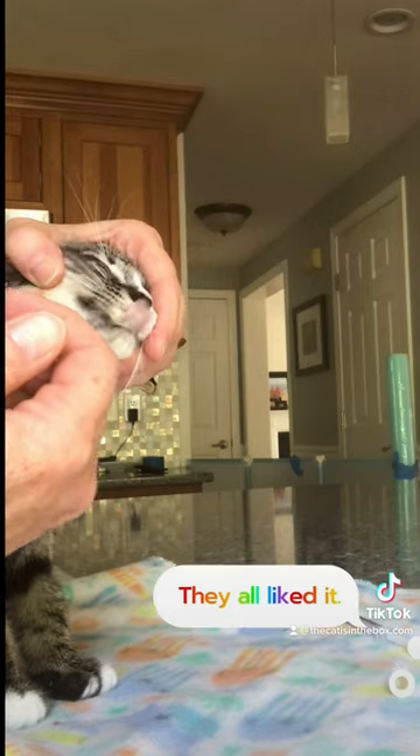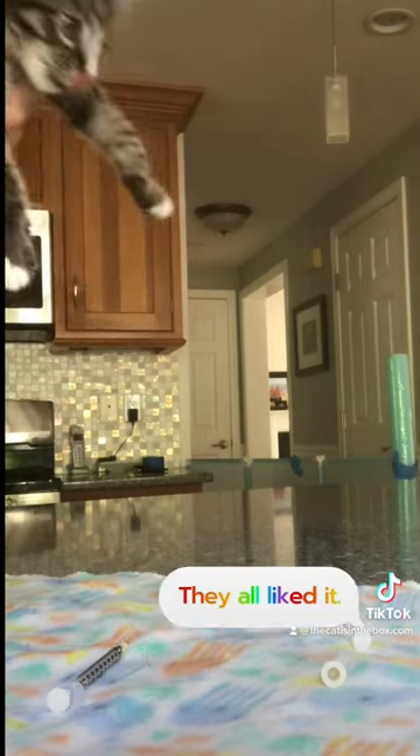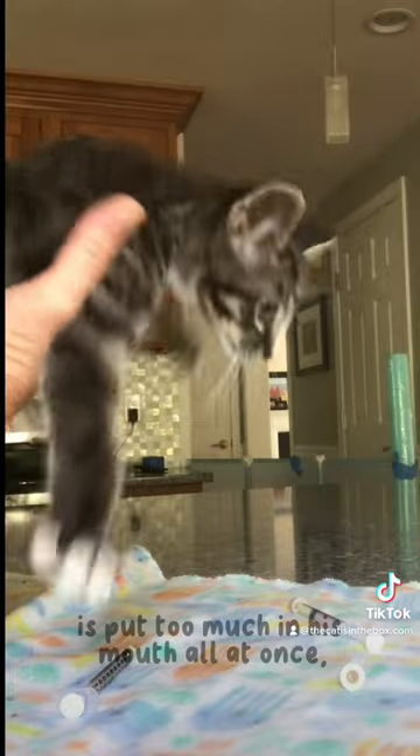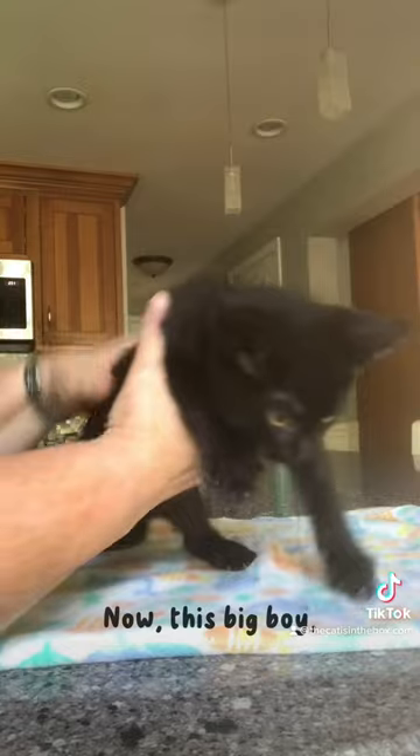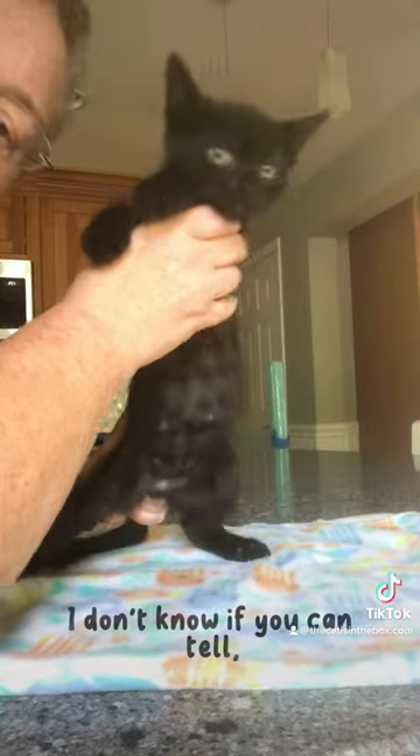Just put it in through the side of their mouth. He's interested, actually. You give it very slowly and let him swallow as he goes. The one thing you don't want to do is put too much in his mouth all at once so that he chokes or aspirates.